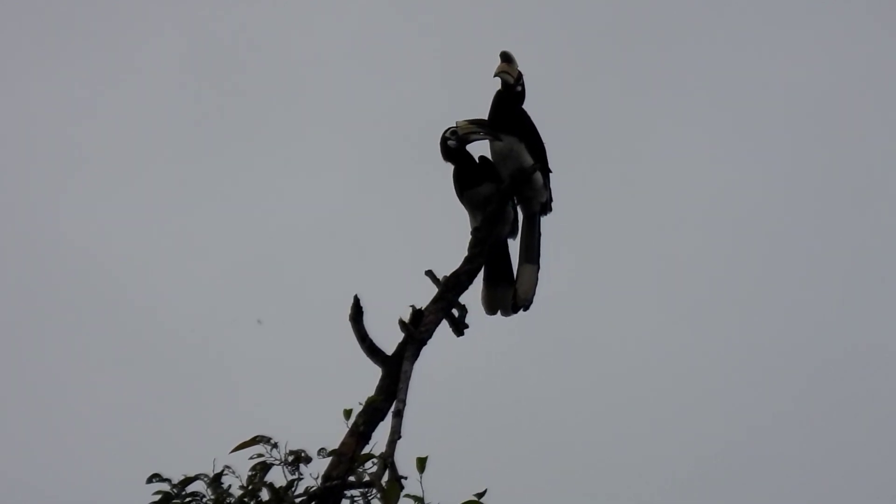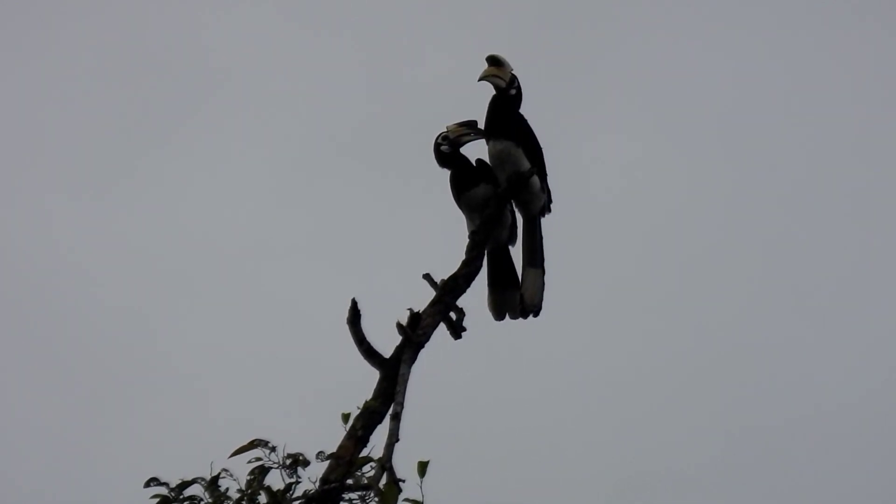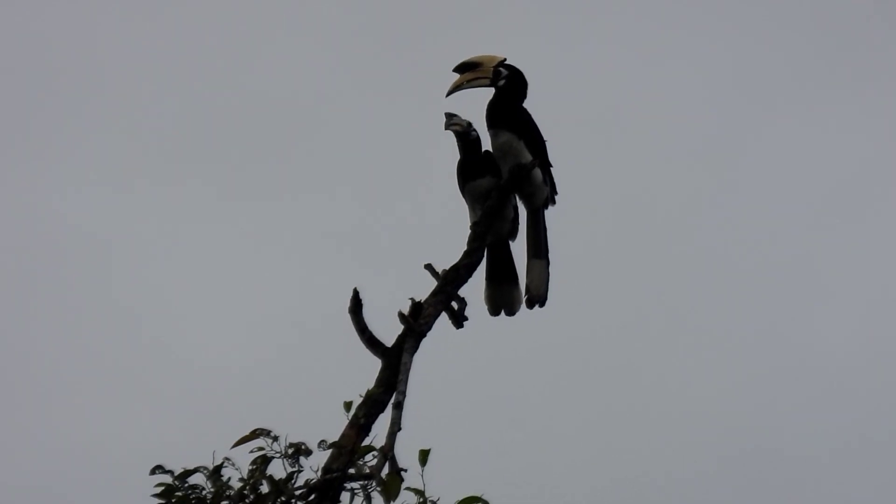Usually they are found in the Indian subcontinent or in Southeast Asia. You can find them in sub-tropical forests or low forests. They eat a lot of different types of food: fruit, insects, small reptiles, mammals, shellfish — they eat everything.